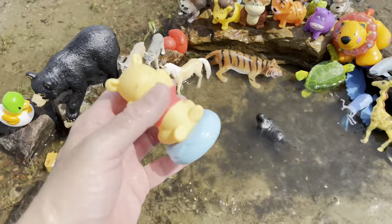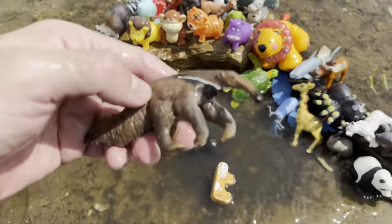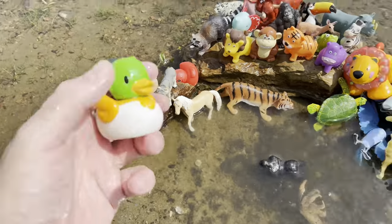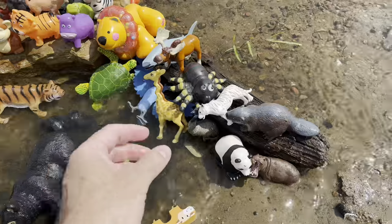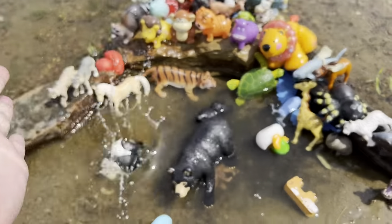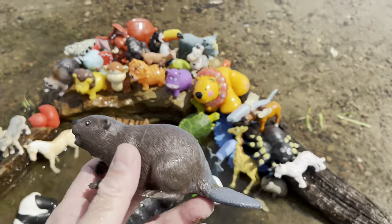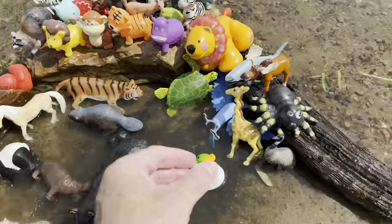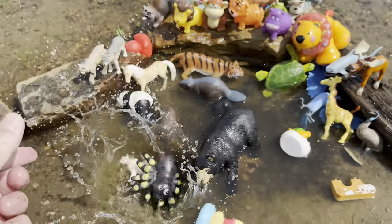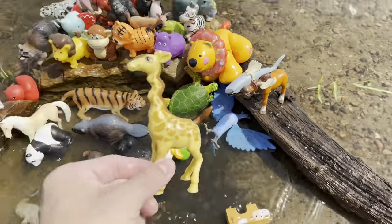Gorilla, bear, cow, anteater, duck, black bear, panda, hippo, beaver, tiger, spider, emu, giraffe.